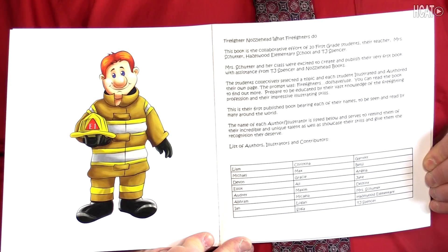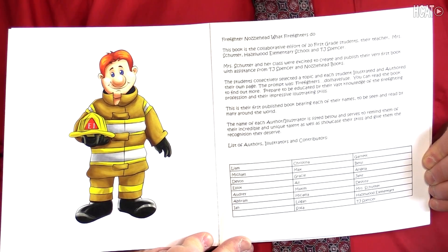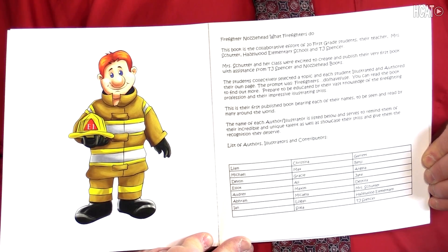According to the introduction, this book is a collaborative effort of a first grade class of students who were given the assignment by their teacher, Mrs. Schutter, of the prompt, Firefighters Do Have Use. They authored and illustrated their own pages.